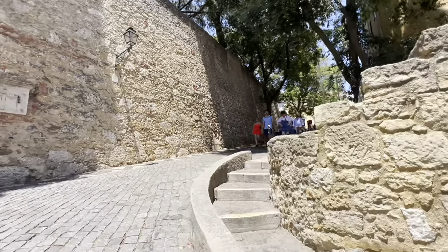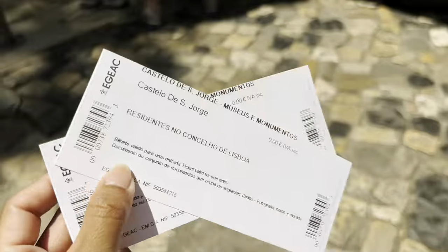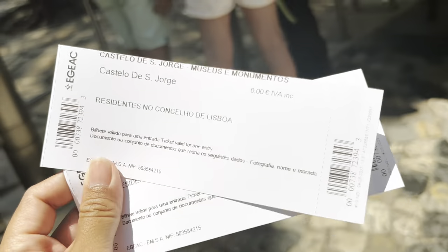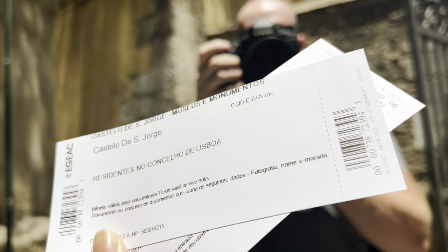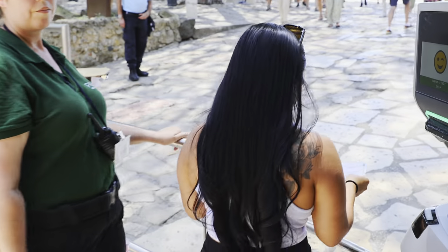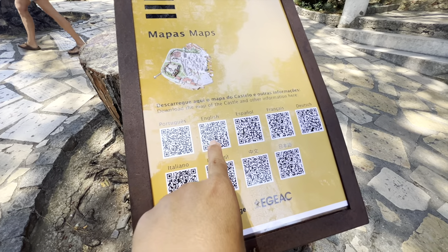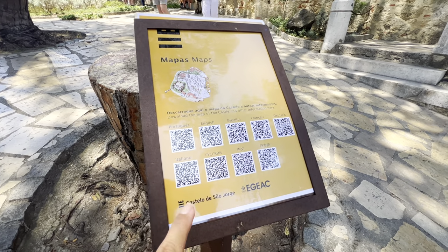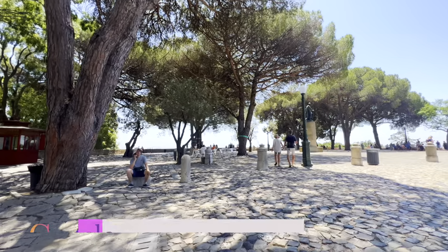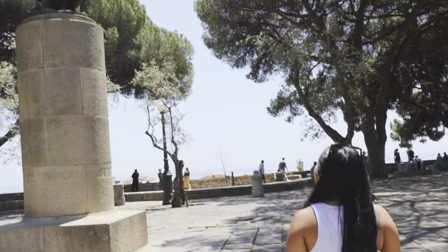After a short walk we have finally arrived. Oh my god, it is very hot during the summer in Lisbon! We got the tickets for free because we are Portuguese residents. They have maps in Portuguese, English, and other languages — you only need to scan them. As you enter the main gate you'll see a statue of Afonso Henriques, the first king of Portugal.